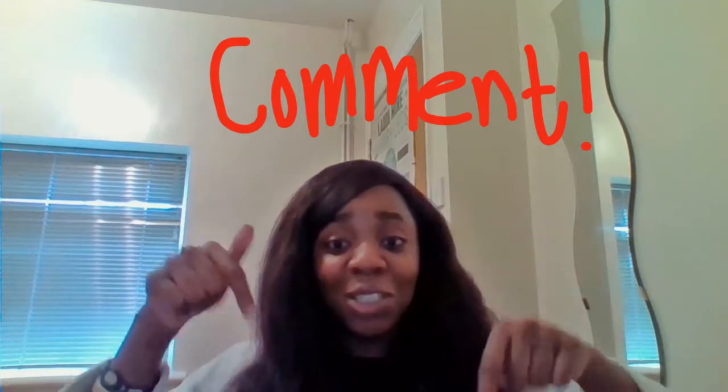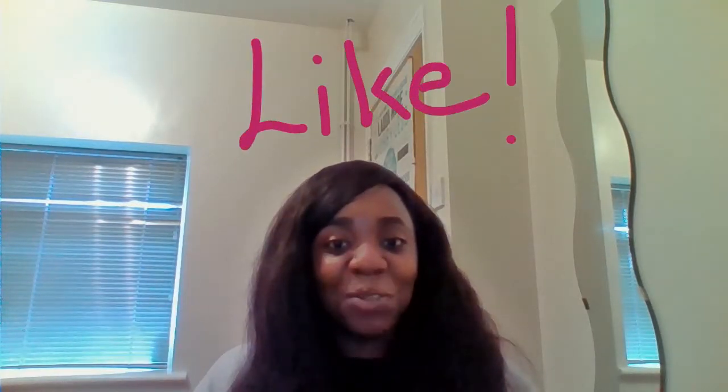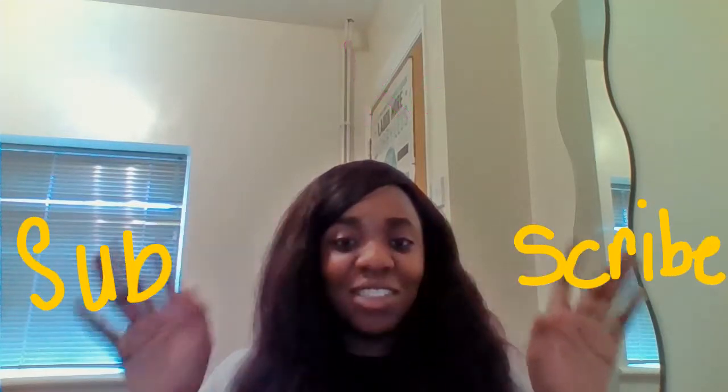I think I've actually answered all the questions I can think of. If you guys have any other questions, I'd be more than happy to answer them in the comment section below. Give it a like, subscribe, and leave a comment — hopefully I'll be able to answer your questions.